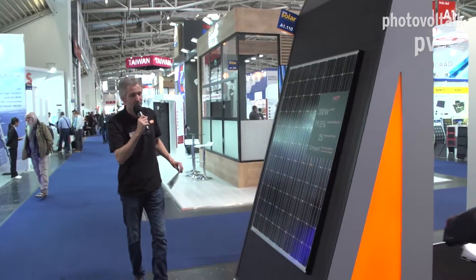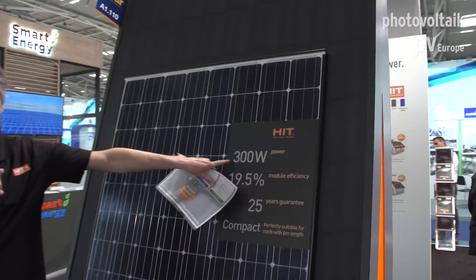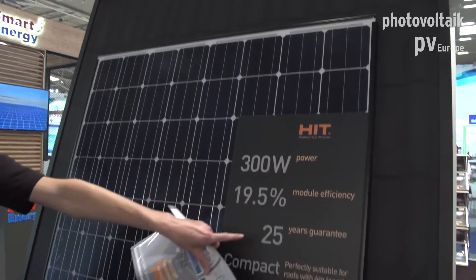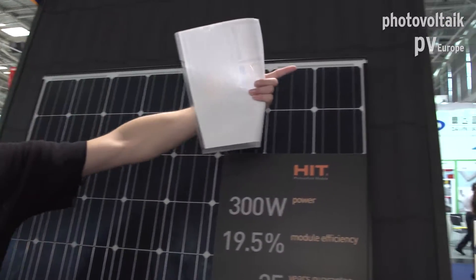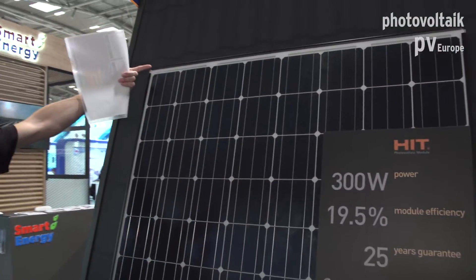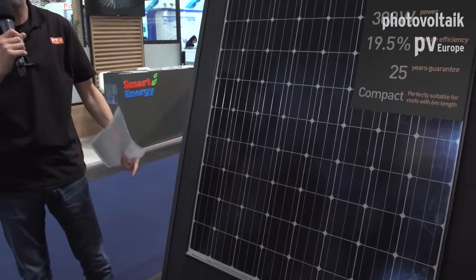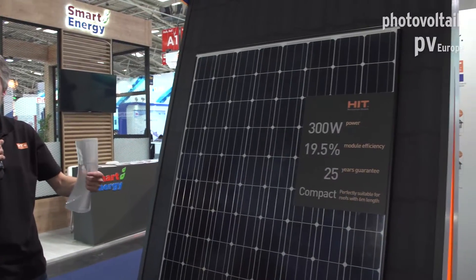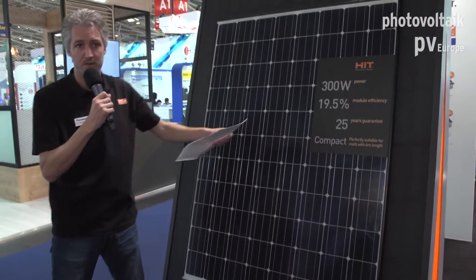And this is our last module — it's the 300 watt peak series. Same story: 25 years warranty. But now we have 1.5 meters but less in the height. So again, you can make a very good combination between those four modules on the roof.